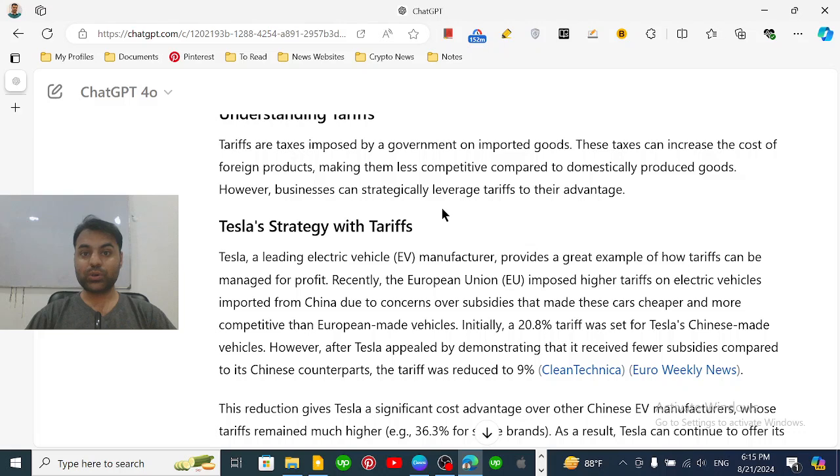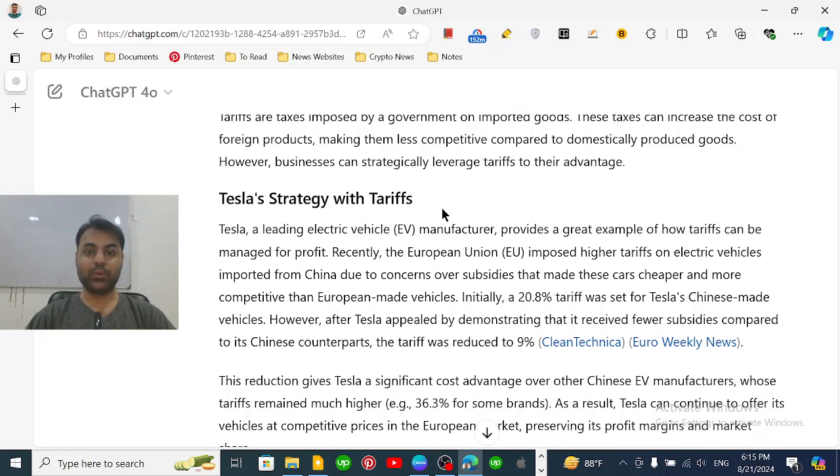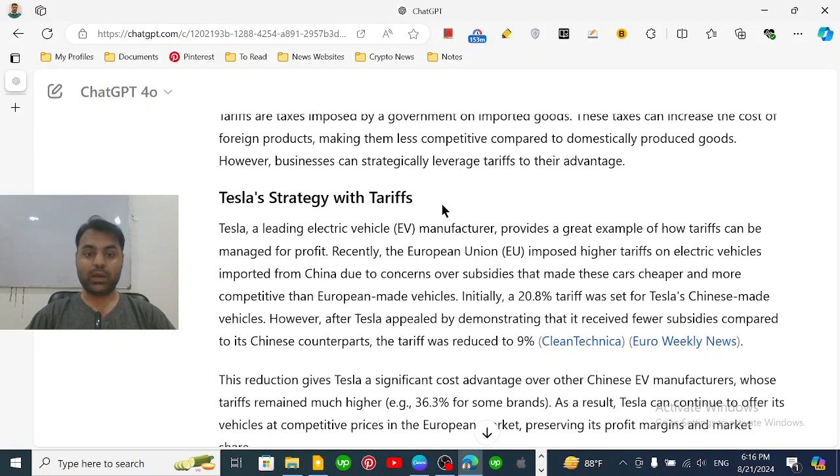When these cars are imported from China to the European Union, the government there imposes taxes on them. They do so because they want to maintain a level playing field. They don't want their consumers to only buy imported electric vehicles — they want them to buy locally manufactured vehicles. So they impose taxes on imported vehicles, making them more expensive and less attractive, essentially encouraging consumers to buy locally produced goods at a lower price. This is the main concept of tariffs.